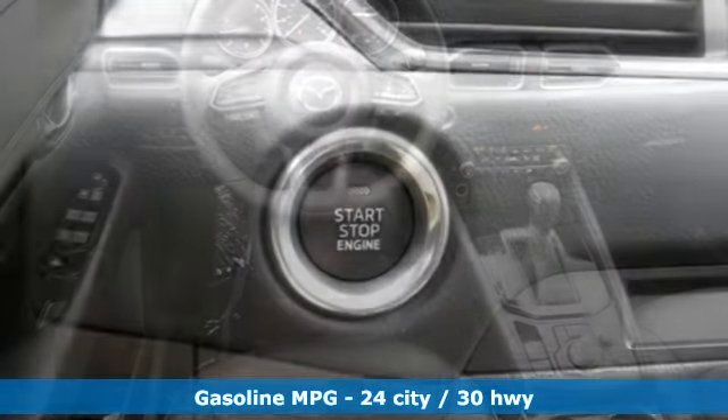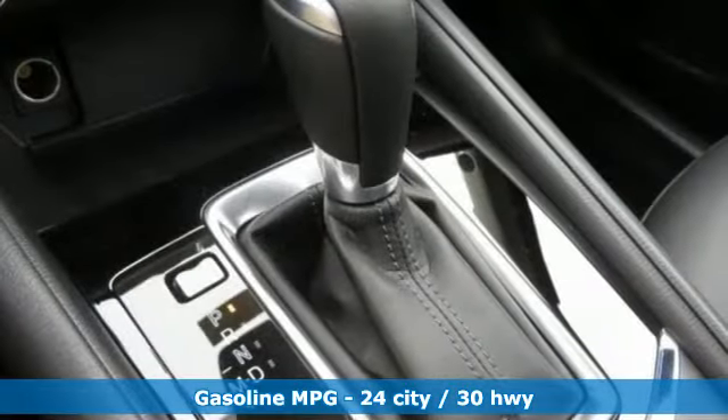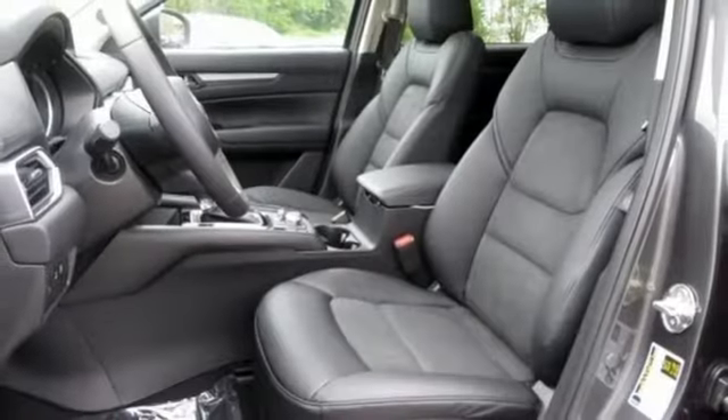A great vehicle is comprised of great features like these: inline four-cylinder engine, dual-zone climate control, streaming audio, and auto-dimming rear-view mirror.